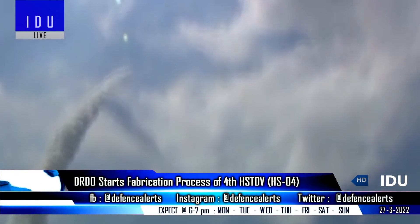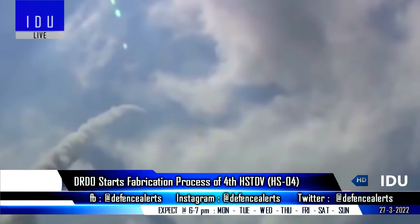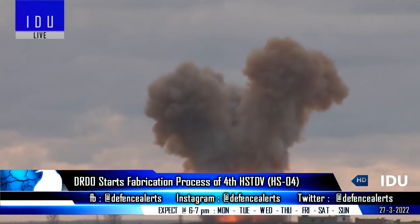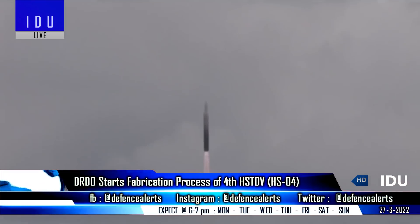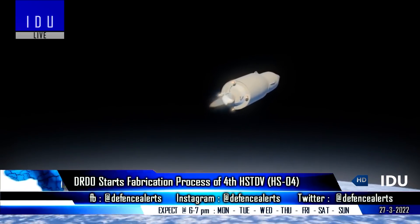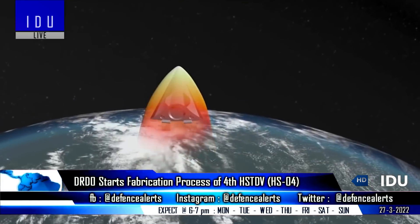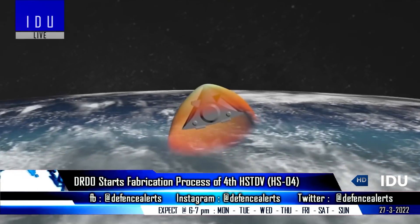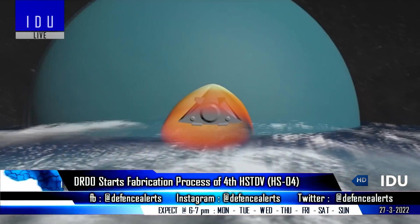After reaching altitude, the cruise vehicle was ejected out of the launch vehicle. Interestingly, the K-4 missile will now be used as a booster instead of the Agni-1, which features a much more powerful solid fuel booster. The third test of the Hypersonic Technology Demonstrator Vehicle was not officially announced, and chances are that the DRDO will not release any information on future tests of this strategic Hypersonic Cruise missile.